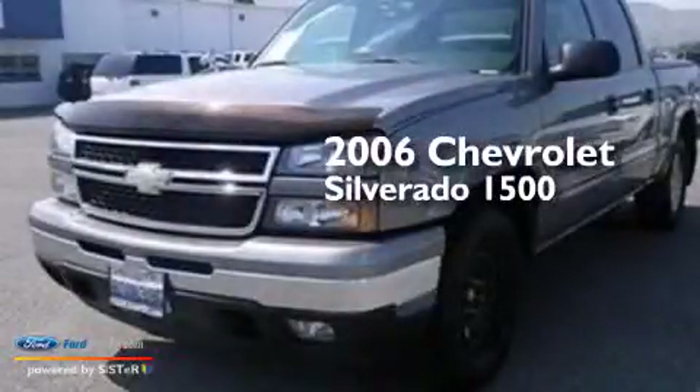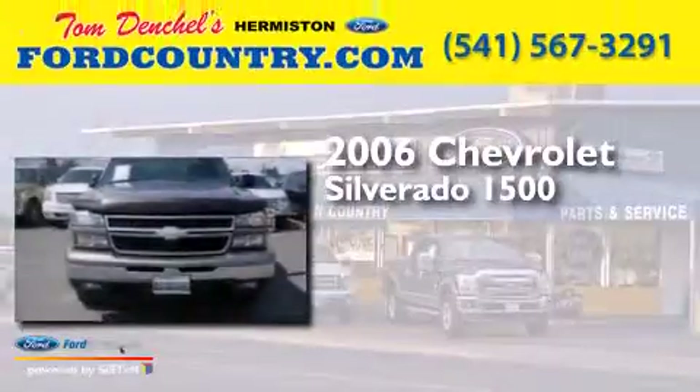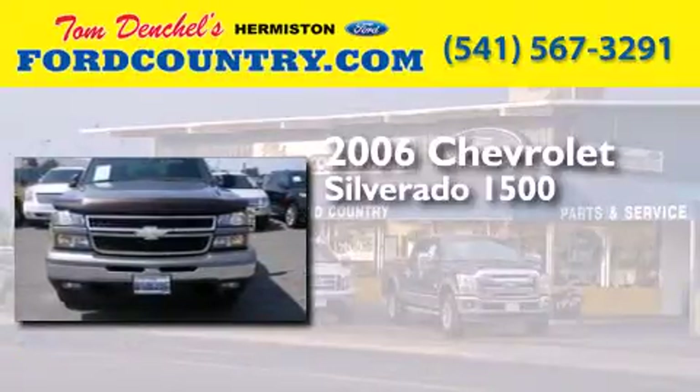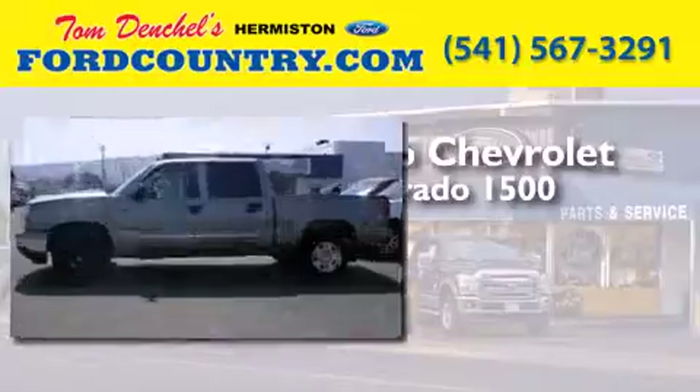This is a 2006 Chevrolet Silverado 1500. It features a 5.3-liter eight-cylinder engine, a four-speed automatic transmission, and four-wheel drive.